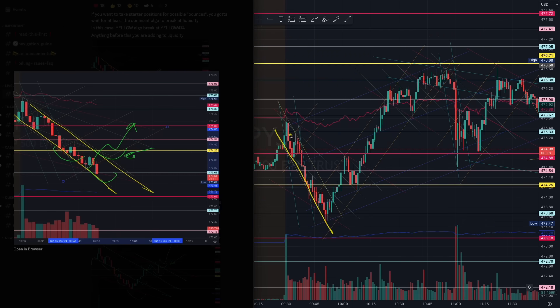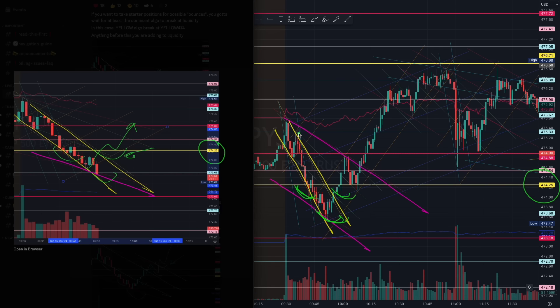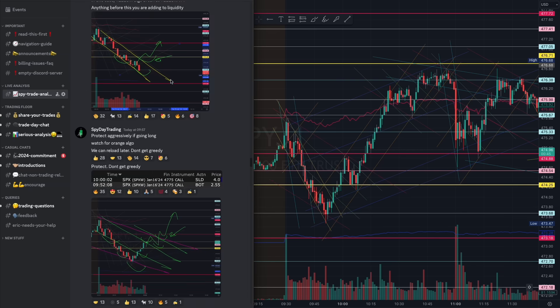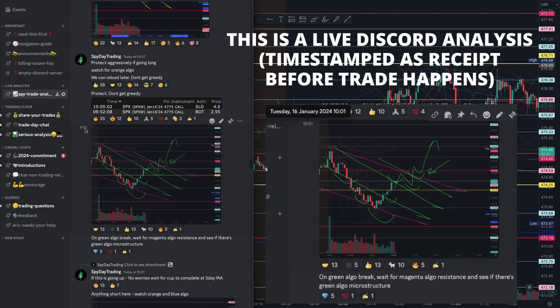We identify this yellow algorithm right here. Also understand that there is a tapering algorithm here of this magenta — see this magenta level here, as well as this other magenta level. I mentioned if you want to take a starter position, you can take it off this yellow 474 level on this breakout. And another trade here off this green algorithm that started forming, giving us a good starting position.